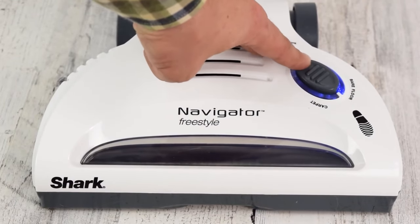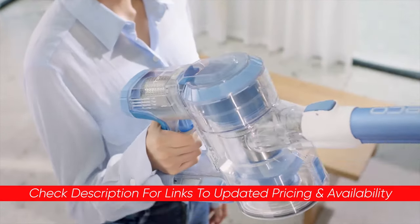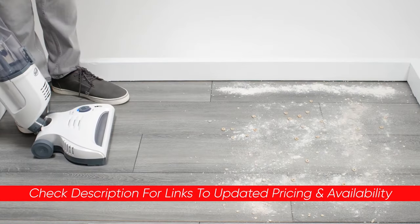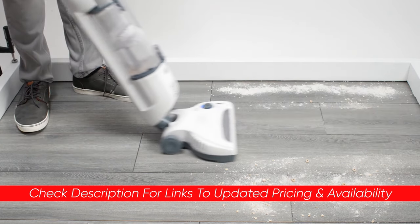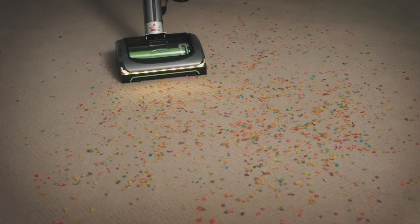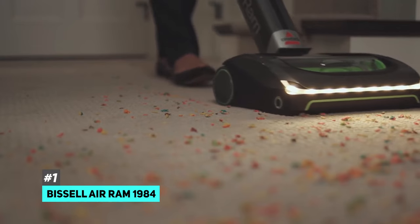As always, I will leave links to each of these products in the description, so feel free to check them out there if you're interested. Also, if I happen to find any deals or discounts available on any of these, I will throw those down there for you as well. First up, we have the best cordless vacuum for battery life, and that's going to be the Bissell Air Ram 1984.